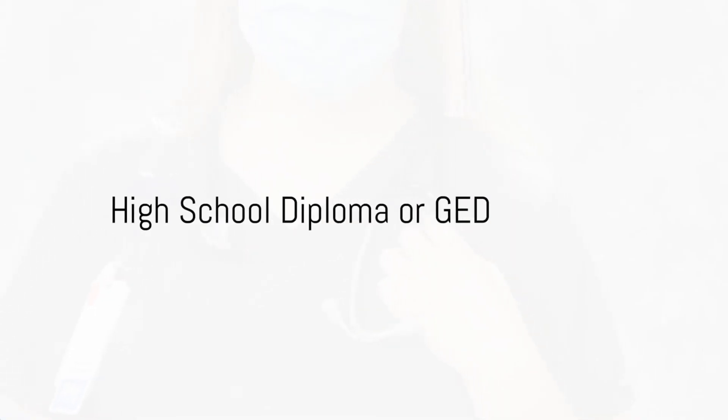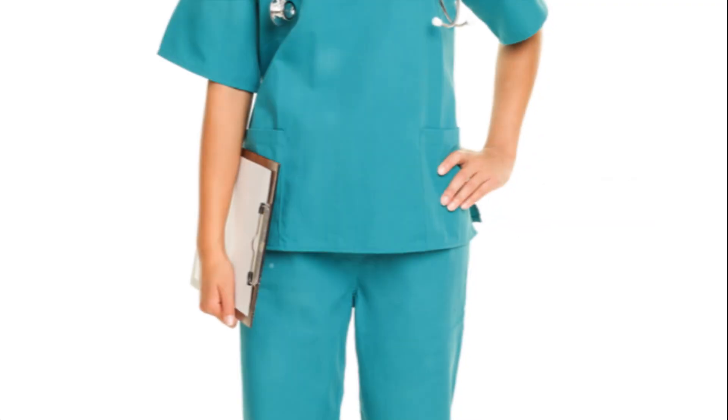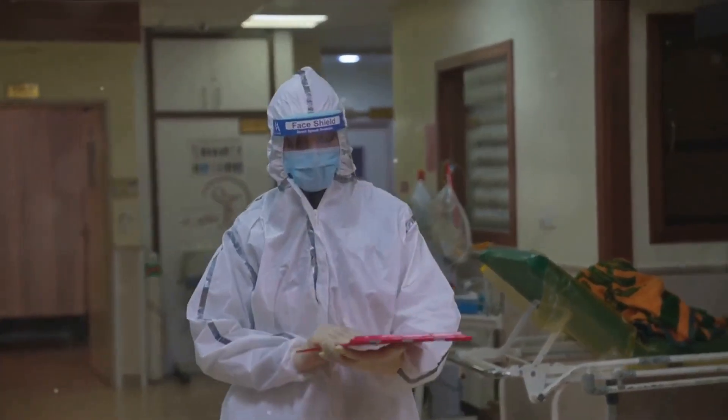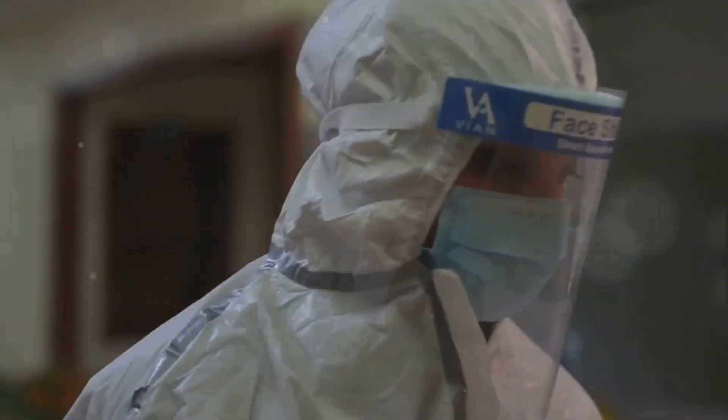The first step on the path to becoming a nurse in 2024 is to earn a high school diploma or GED. This is a prerequisite for any nursing program, as it lays the foundation for the advanced learning to come.